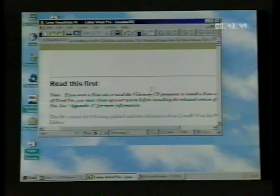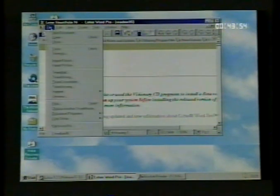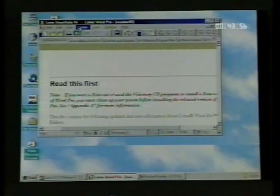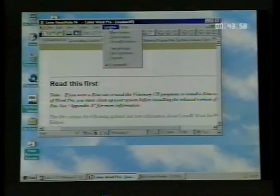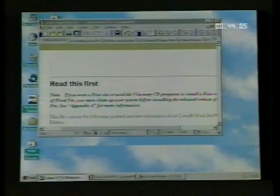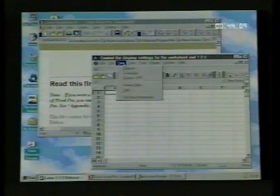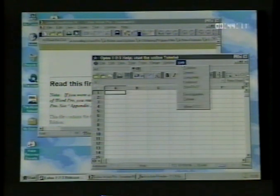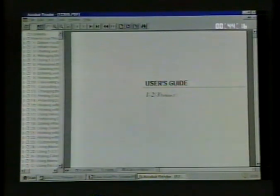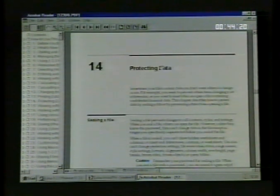Lotus have engineered their applications so they contain similarities in use, such as printing and finding help. Basically, if you learn how to use Lotus Word Pro, Lotus 1-2-3 will be no problem at all. Lotus have also provided a utility called Lotus Dock Online — these are the actual Lotus application manuals in electronic media. If you need the printed manual, you can print out the electronic guides.